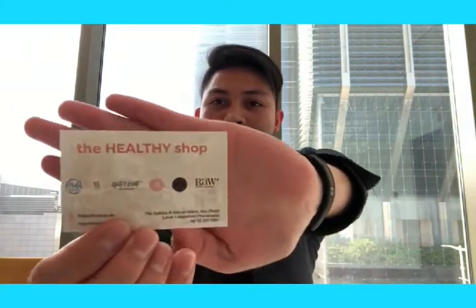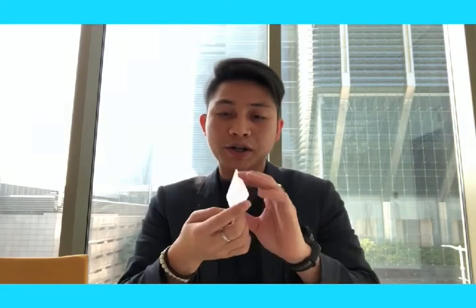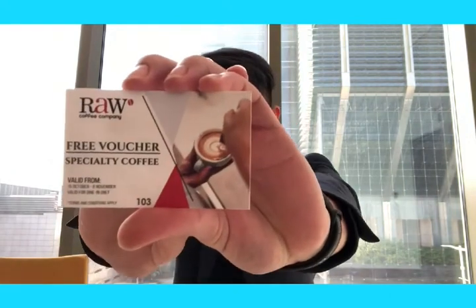There's one from the Healthy Shop — I don't know this one. And there's more — a Free Voucher for Specialty Coffee, from our sponsor also. And the 100 Weekend Azuri Lavender Latte — this one.